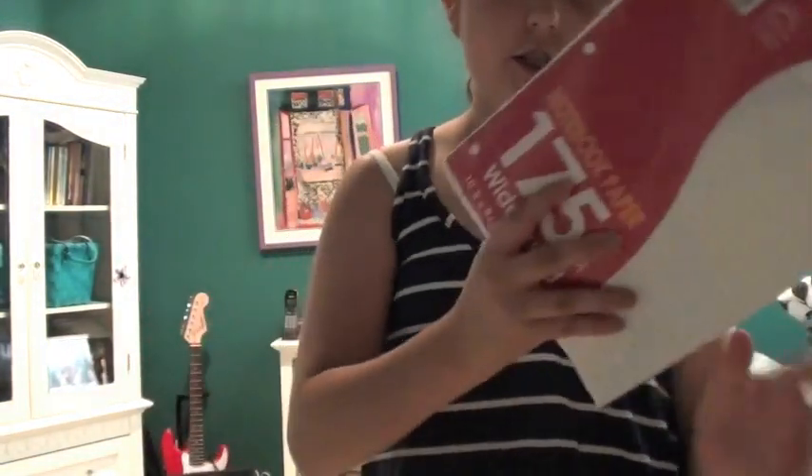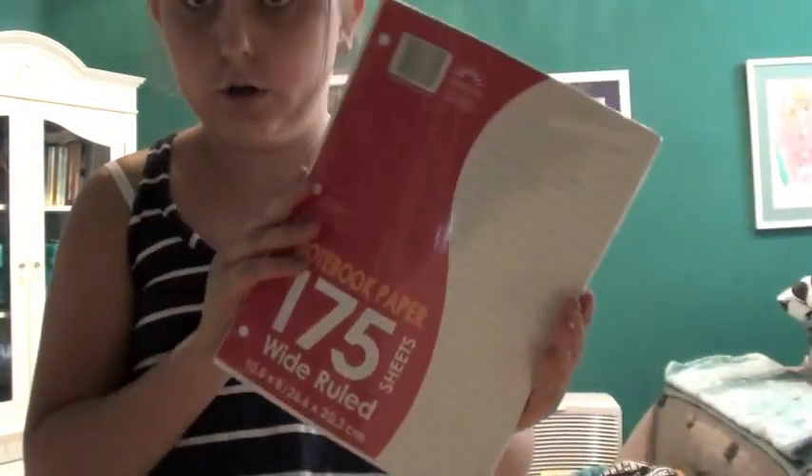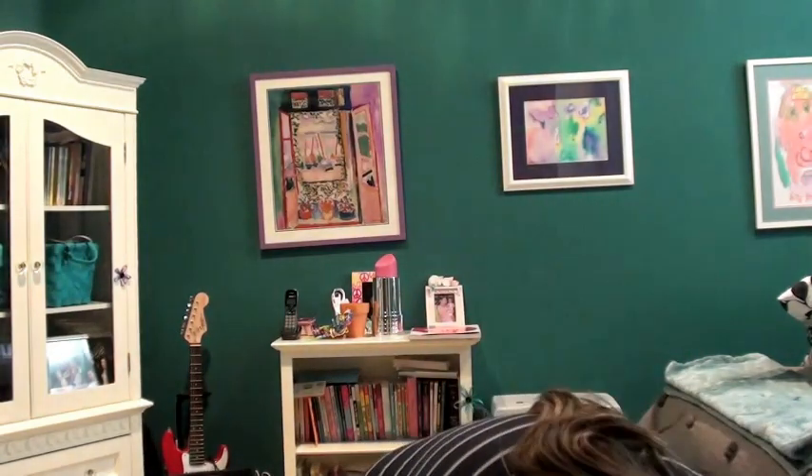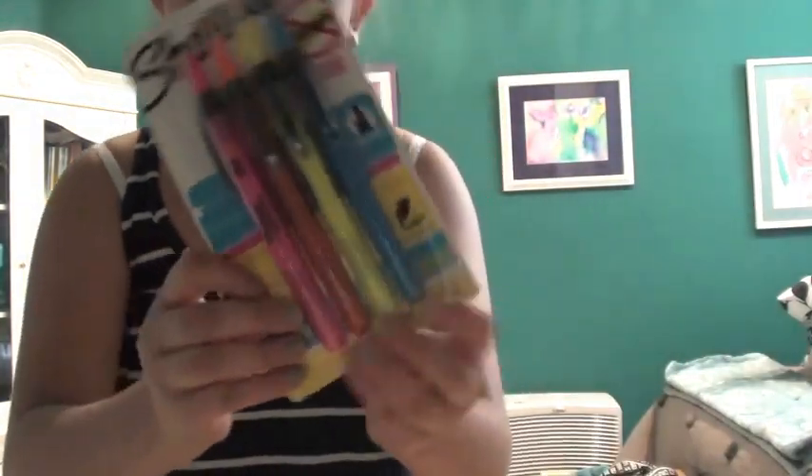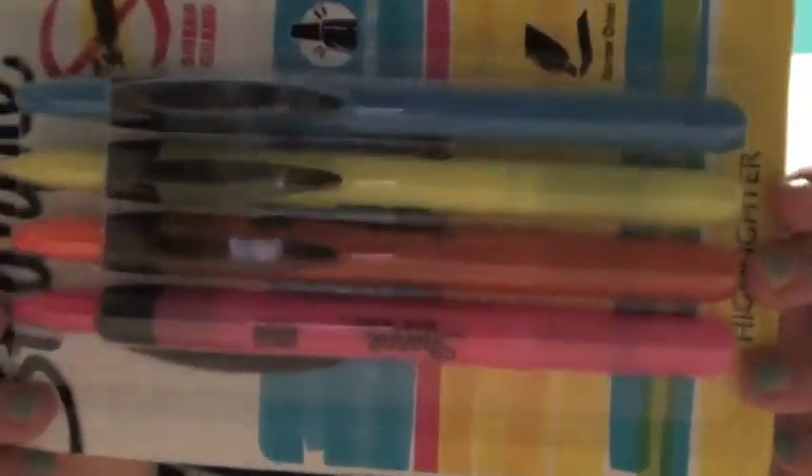Then I have 175 sheets of notebook paper. I don't have my backpack and lunchbox yet, but I'm going to do a separate haul for that kind of stuff. Then I have Sharpie brand highlighters — they're just pink, orange, yellow, and blue.